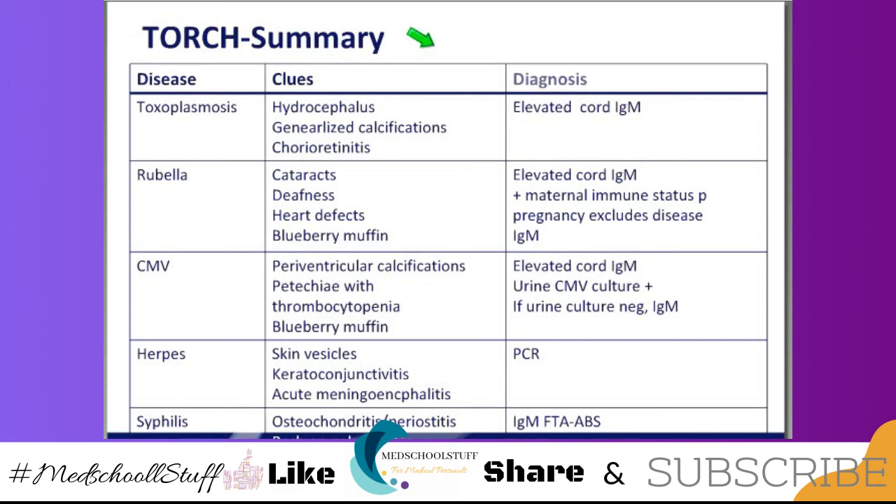In summary, there's a nice little chart that talks about the TORCH syndromes and the things that you'll see and the diagnosis. Once again, for the majority of them you get TORCH titers. Although for herpes you can get PCR, and for syphilis you get the fluorescent treponemal antibody. The others — toxo, CMV, rubella — you're going to get titers of IgM.